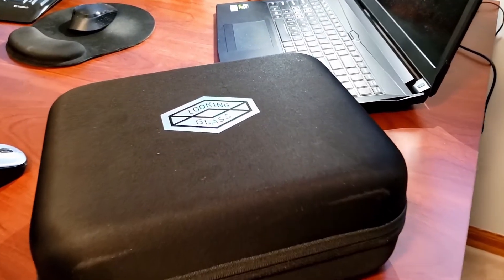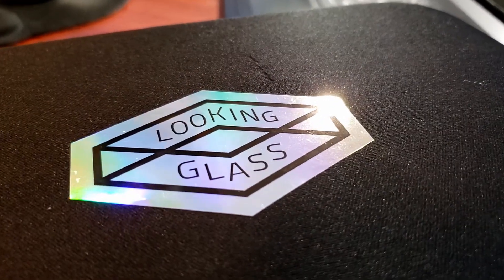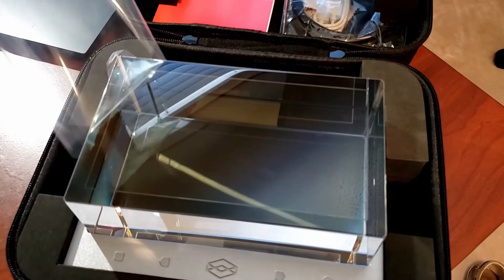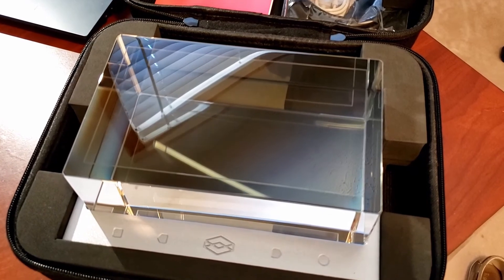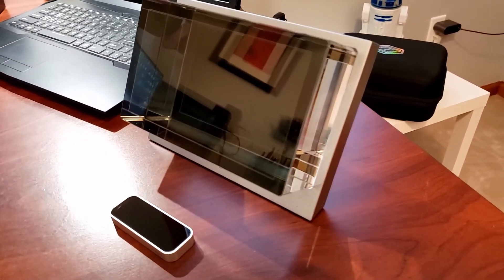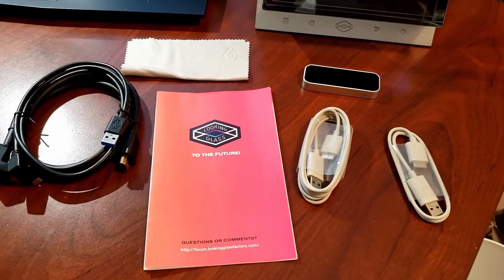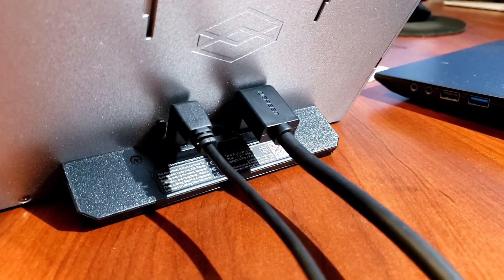I'm going to skip the bulk of the unboxing and get directly to setting things up to see how it works. But first, I have to get the satisfaction of peeling the film off the front of this giant block of lucite. The Looking Glass I kickstarted came with a Leap Motion hand gesture controller, along with USB and HDMI cables that work perfectly with it. These cables have one end that's 90 degrees, which makes it a little more convenient.